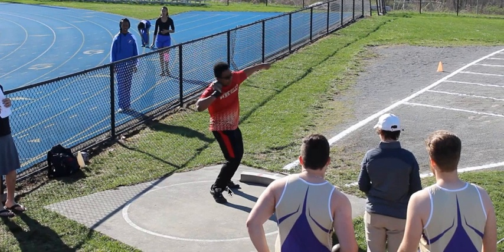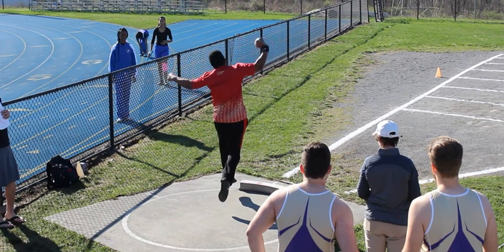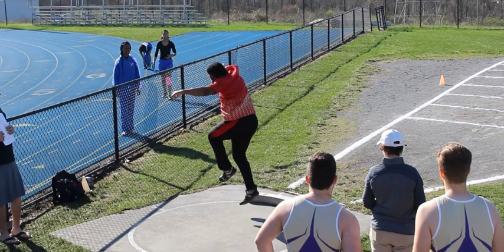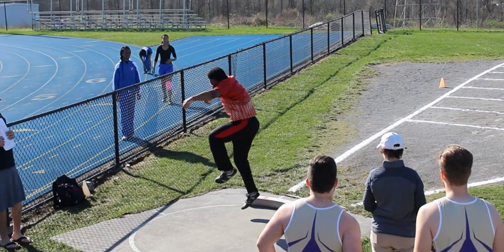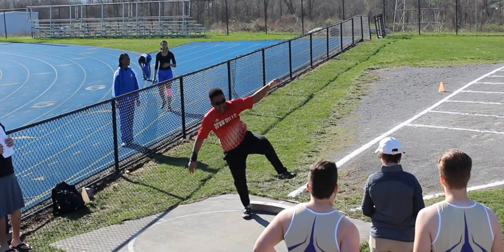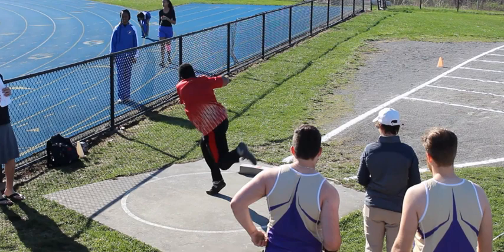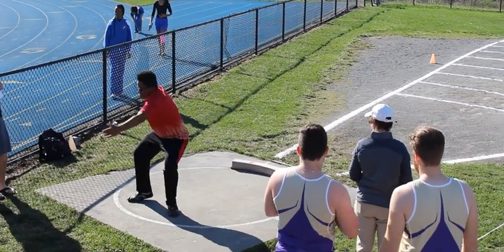It doesn't look like he's doing a good job of grounding that left foot — this is probably going to be a jump. Yep, he comes off the ground and loses connection with the ground. He is like two feet off the ground. Where's that left foot going? He's way off the ground — holy cow.